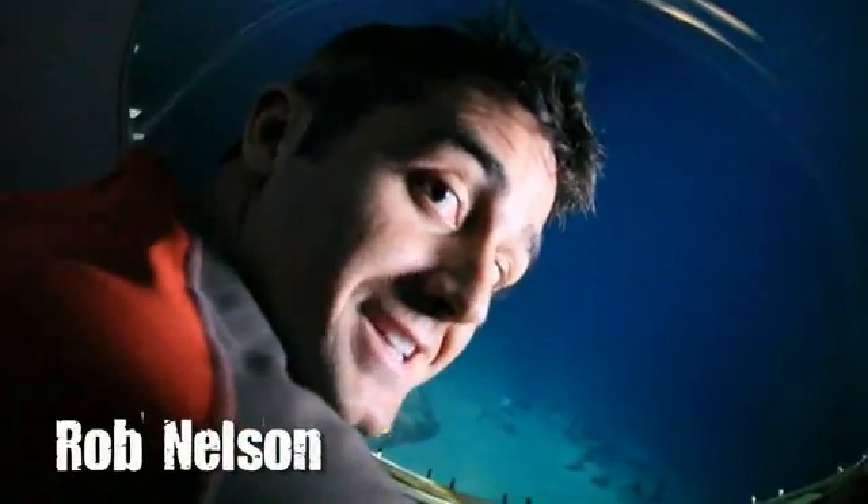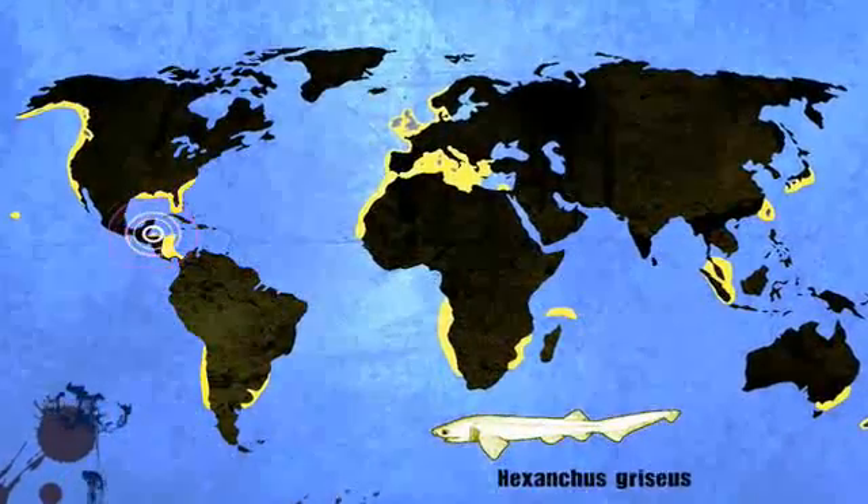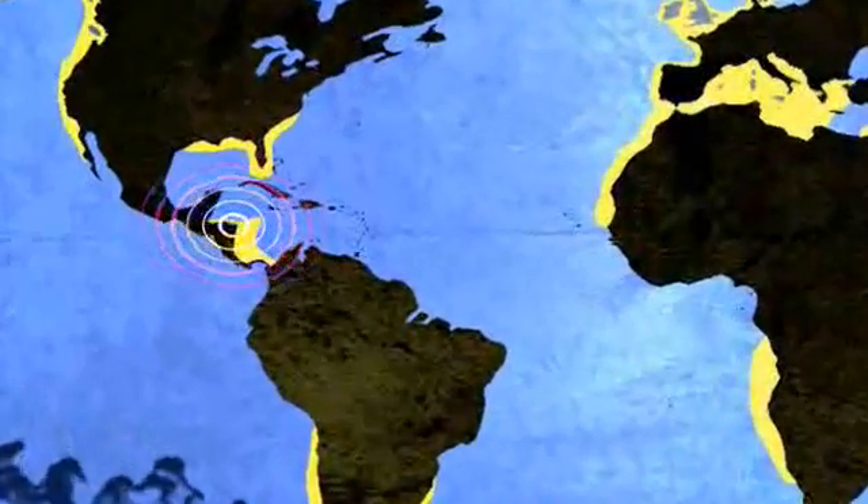For this species profile, we're here in the deep sea looking for six-gilled sharks. The name is Hexancus griseus, and while it's found almost everywhere in the world, it lives here in the deep continental waters. That is why we're here in Honduras.